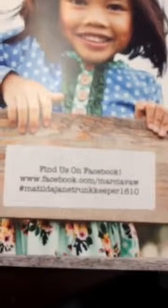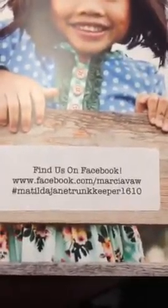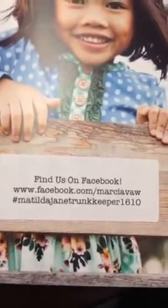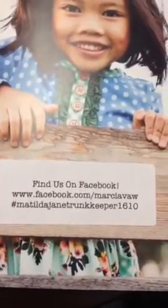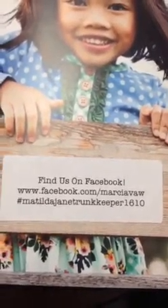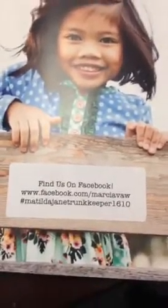The little model in the middle is wearing the Family Heirloom. You'll see it does show about finding me on Facebook — I have a regular business page and a VIP group as well. The business page is facebook.com/MarcievaW. I use quite a few hashtags; the main one to identify me is hashtag Matilda Jane Trunk Keeper 1610, but you'll see I use a couple others regularly on my Facebook page.